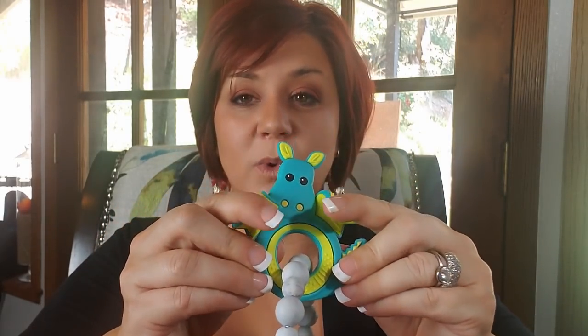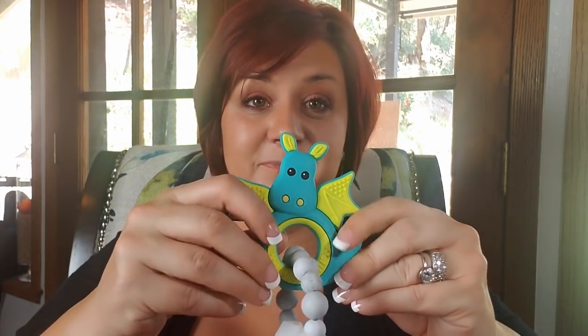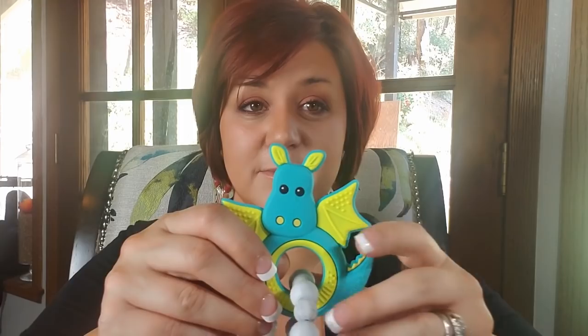You're going to see that the wings and the little ears are flexible, but we have done a ton of tests on these to make sure that they do not break off. And just like all other teethers on the market, you should not give them to babies with upper and lower teeth, to prevent the chance that they could bite through the beads.